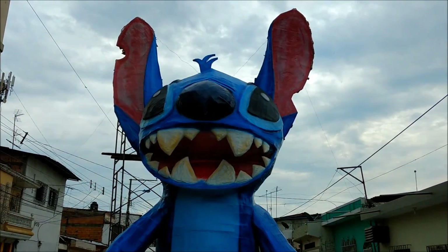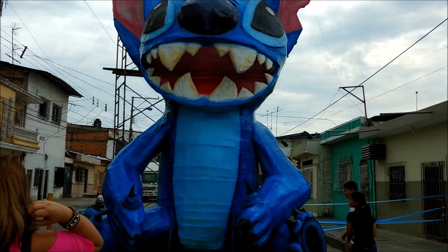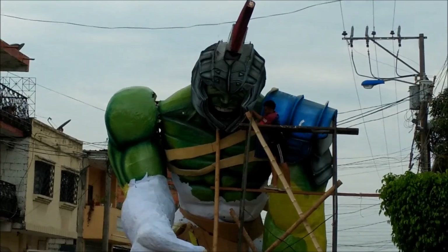This is very impressive. There's Stitch. Here we have the Hulk.